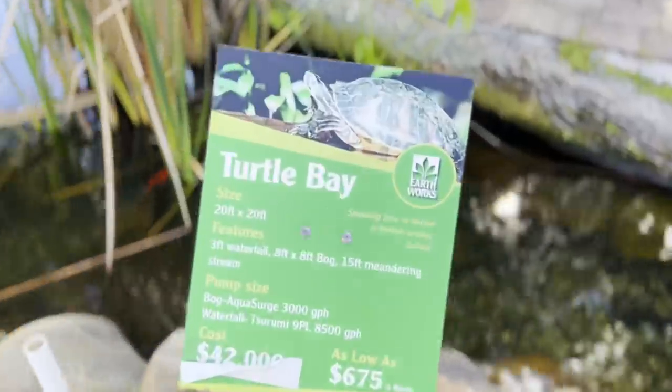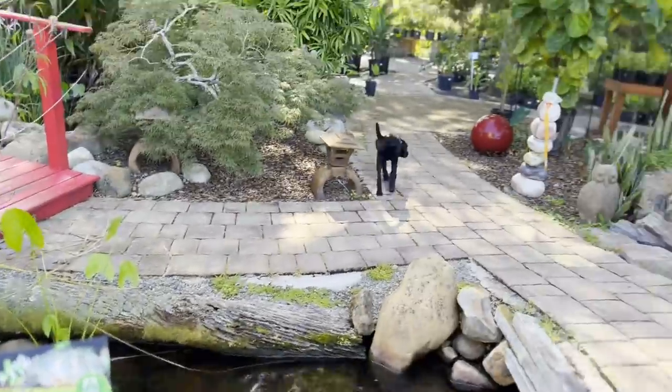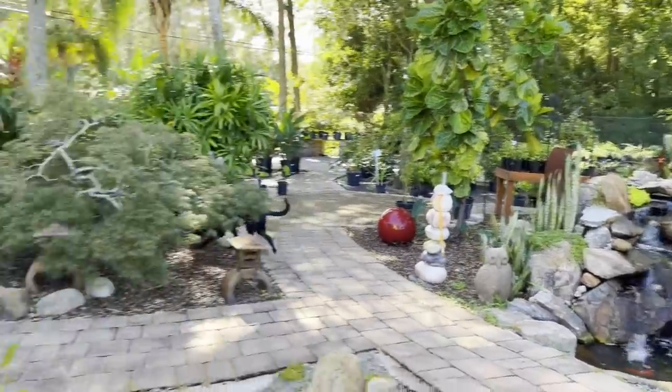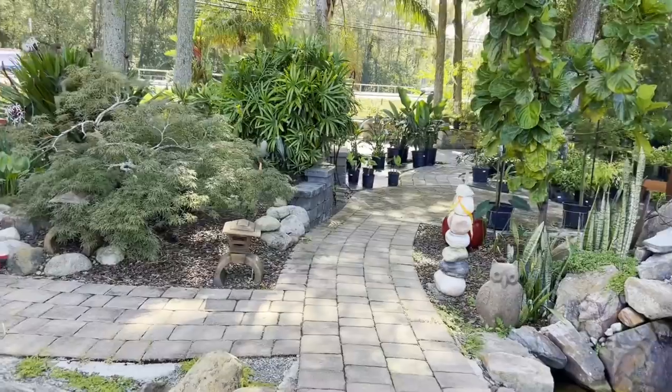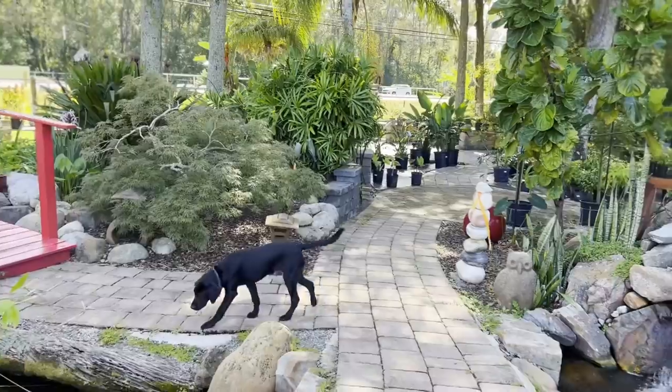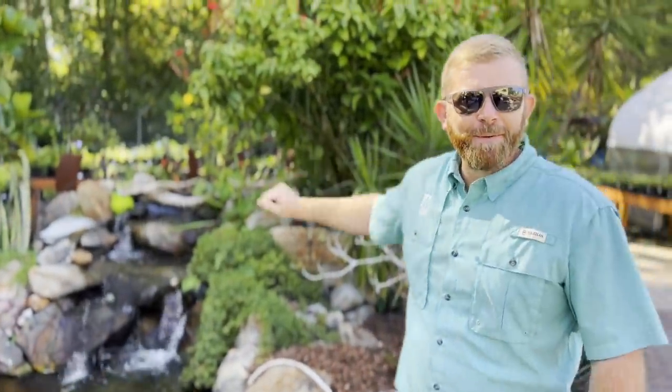Here it is right here — $42,000. What are you talking about? $40,000? You had to cover that up. Yes. Welcome to 'You Can't Get Anything Shipped Over.' How I love the fish though. Turtle Bay — 20 by 20 foot pond. This has two skimmers. This one's got a wetland filter because it's over 3,500 gallons of water.